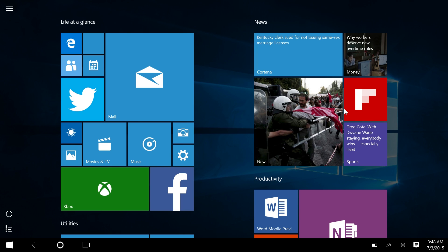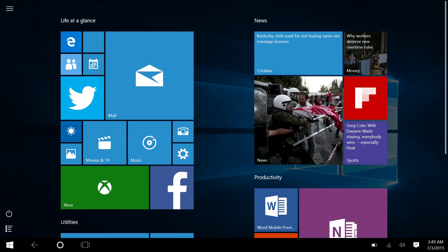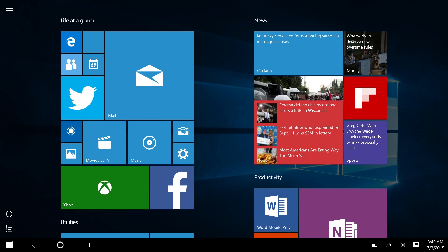I'm using a Surface 3 and I just disconnected the keyboard. When you do that for the first time, you'll be prompted by the notification center asking if you want to switch to tablet mode and whether it should ask you every time. I chose to have it switch automatically. This is the start screen — it looks just like the start menu except full screen.